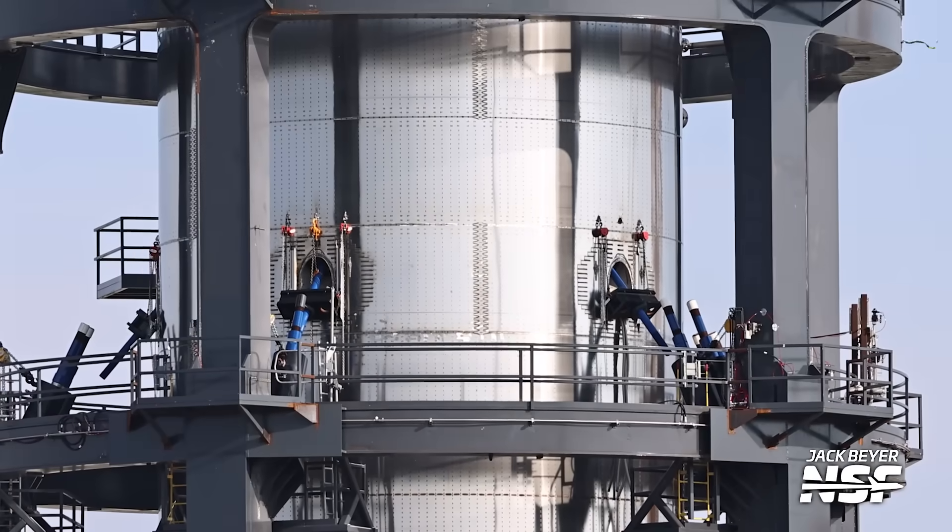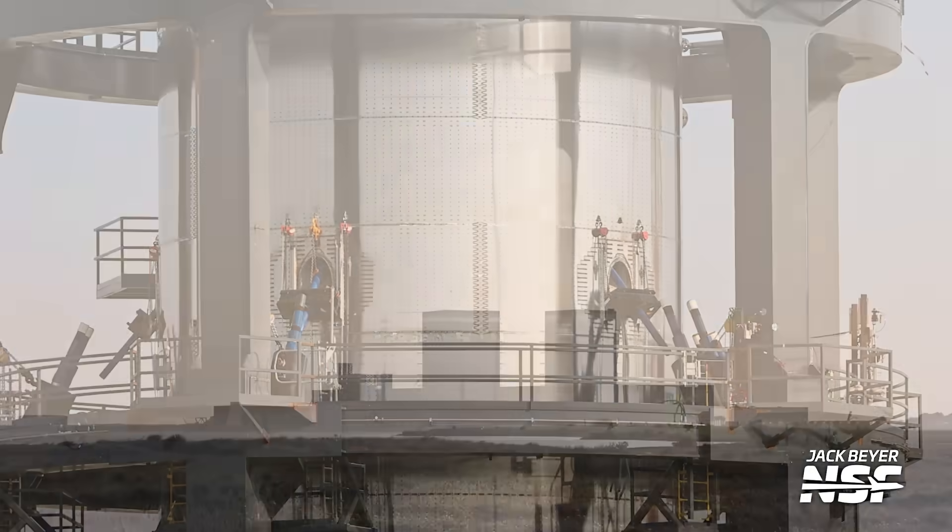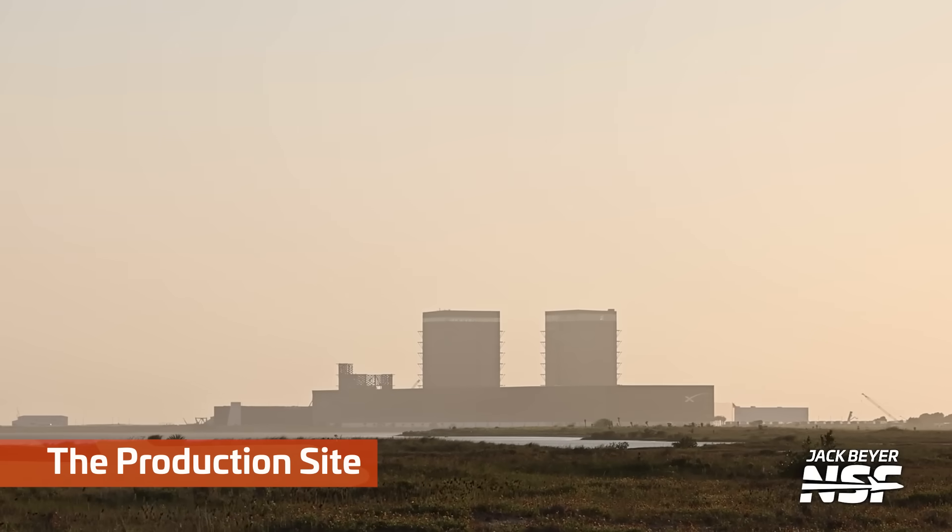We're going to jump over to Massey's, where we have the newly relabeled B-18.1 test tank, previously known as test tank 17. Then we're going to jump back to the production site.